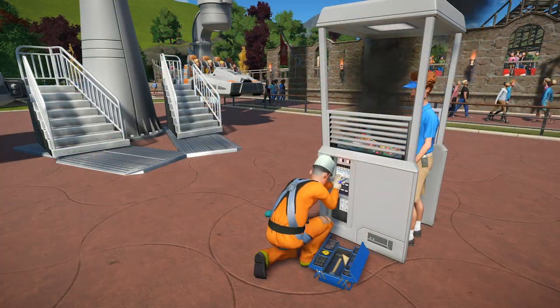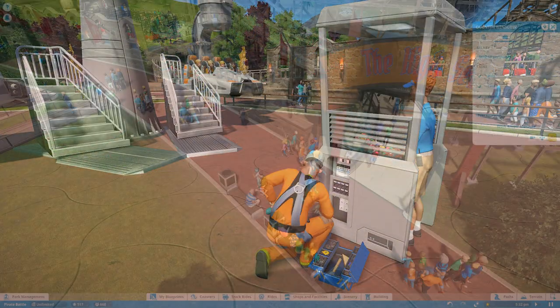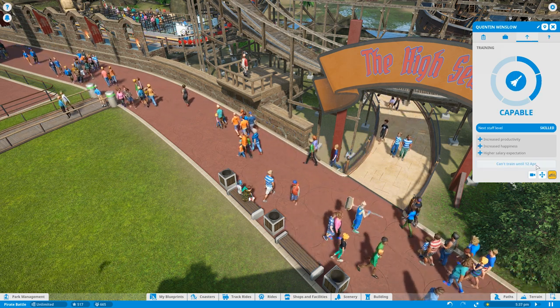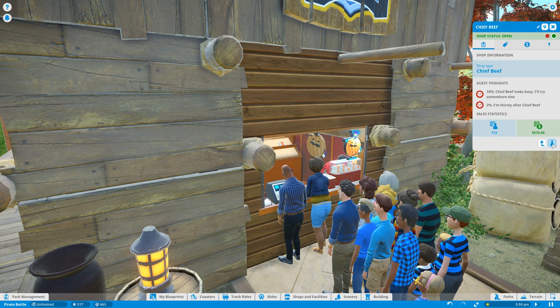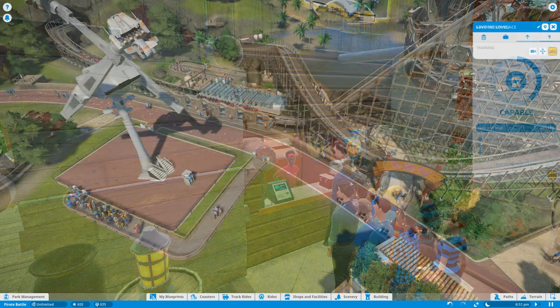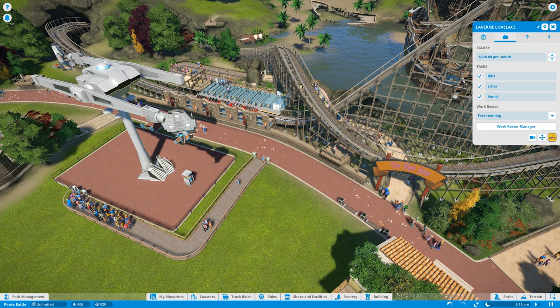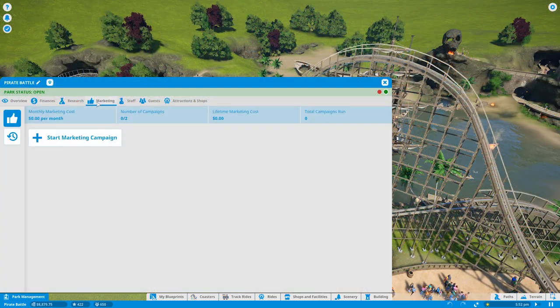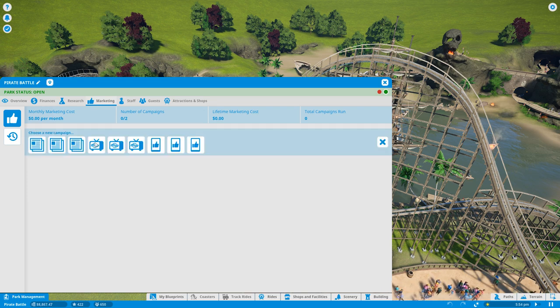Hiring entertainers will keep your crowd happy, and mechanics will repair your rides or keep them from breaking down. Remember that training your staff will help them work more efficiently, and you can even train the vendors that work in the shops. Be sure to pay your staff enough if you want them to work hard. Marketing campaigns can be expensive, but are a fantastic way to bring in extra guests when your park is large enough.